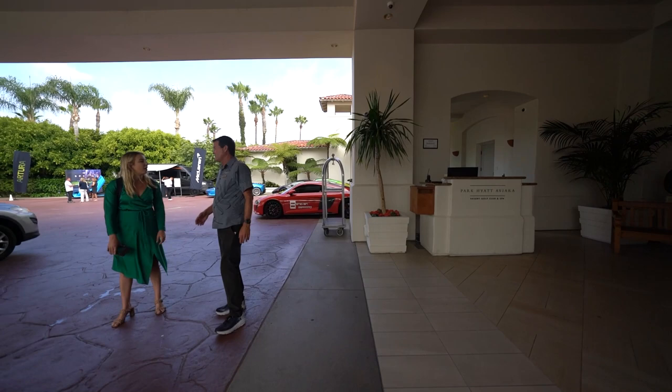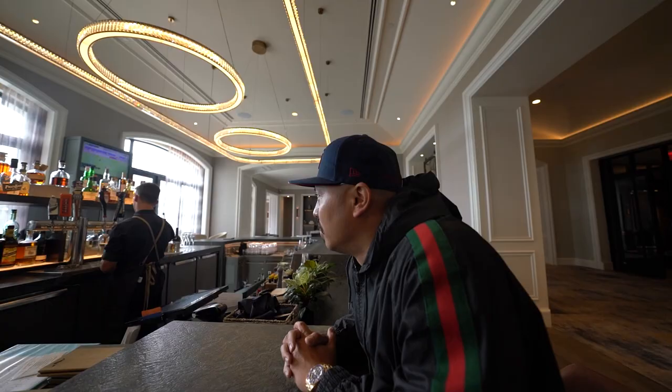So we pulled up in the GTR — look at all these cars. Apparently my $200,000 Nissan wasn't good enough for this crowd, even though it costs more than those other cars. And you guys have security? This guy keeps following me — it's kind of weird.